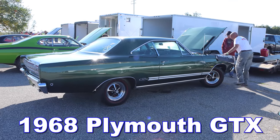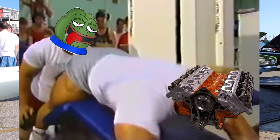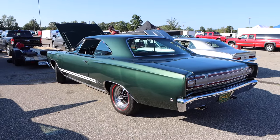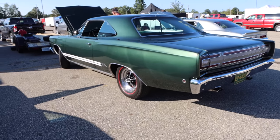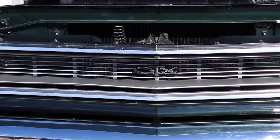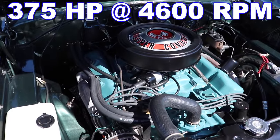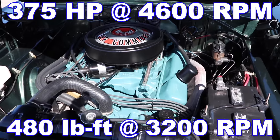1968 Plymouth GTX! This one's got a 440 V8, so it won't quite excite the Mopar guys like a Hemi, but it's still a fantastic engine that makes great power. In the GTX for 1968, you could only get a 440 or a Hemi — those were your only two engine options. So regardless of your choice, this car was going to be ready to rock right out of the box. That 440 had a compression ratio of 10.1 to 1, and it was rated 375 horsepower — just like the Torino Super Cobra Jet — and 480 pound-feet of torque.